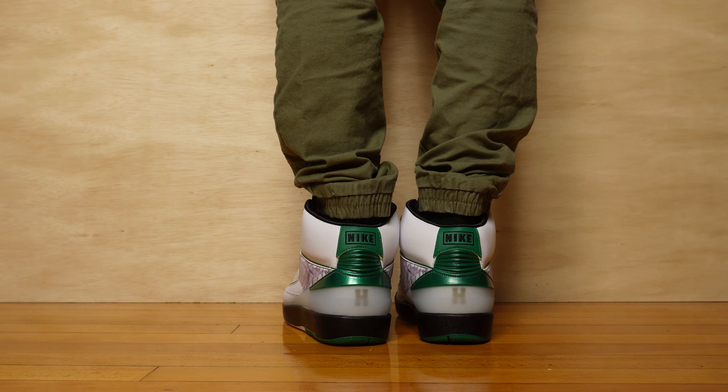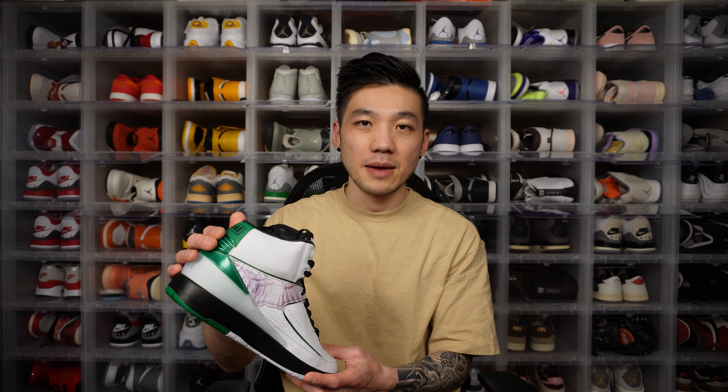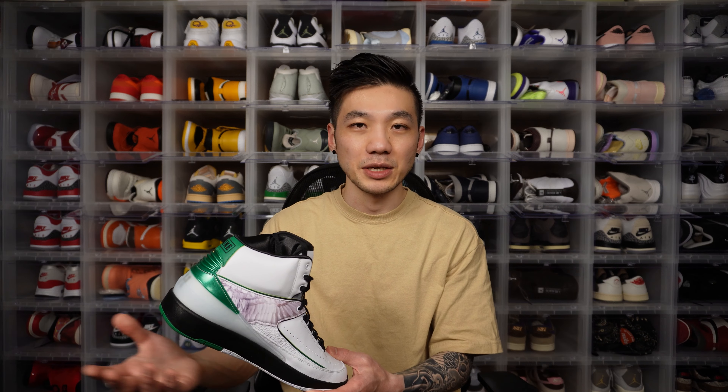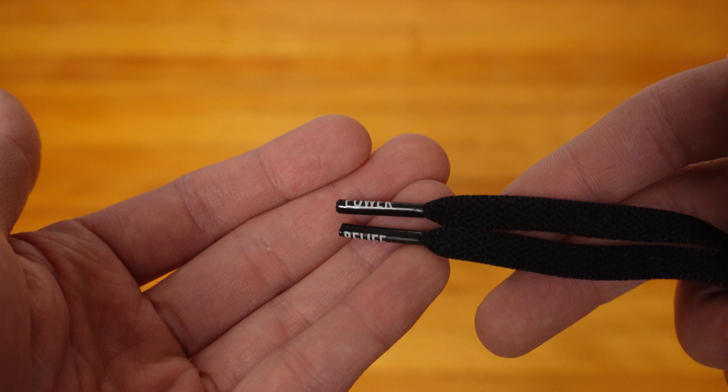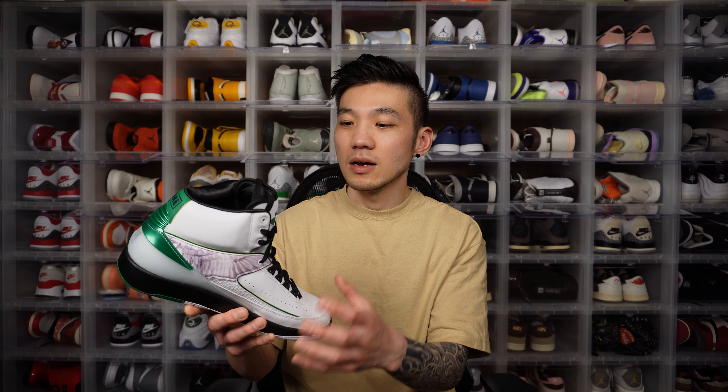The Jordan 2 heel tab on this shoe is actually solid — not that rubber material with a little softness like you'd see on a Jordan 2 Chicago. It feels like a solid TPU material, so it feels slightly different. I prefer the softer feeling heel tab, but they did make some modifications for this shoe. On the lace tips it's also modified slightly — one says 'power' and the other says 'belief.' Another really cool storytelling aspect of the shoe.